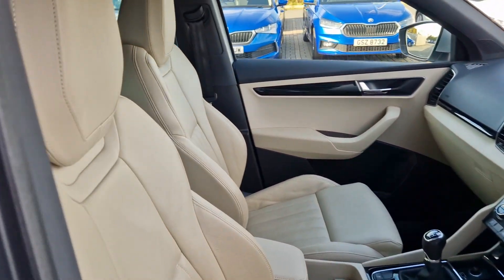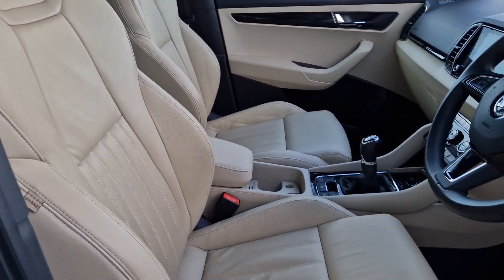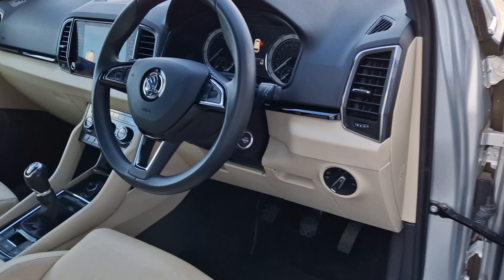On the inside you'll have the cream leather interior and a three-spoke leather multi-function steering wheel.